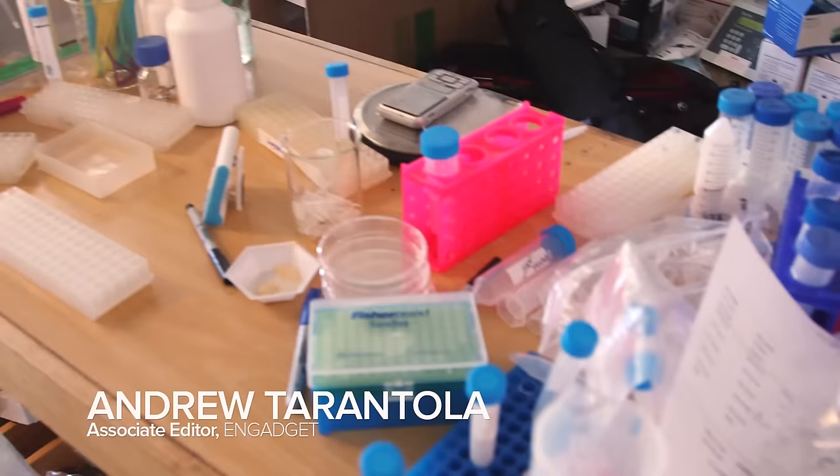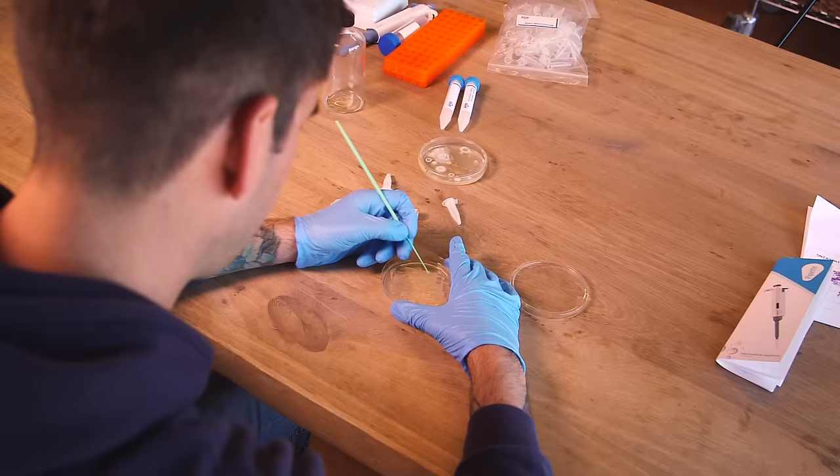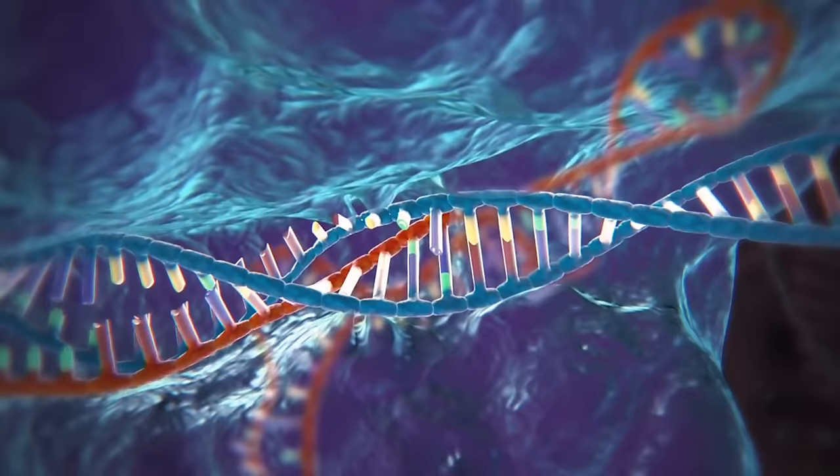Gene editing using CRISPR-Cas9 technology stands to revolutionize the way that we study and understand simple and complex diseases. It is powerful enough to cure humanity's worst diseases, yet simple enough to be used by amateur biologists. CRISPR — clustered regularly interspaced short palindromic repeats — is a potent genetic editing tool.